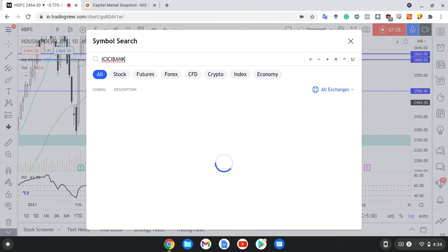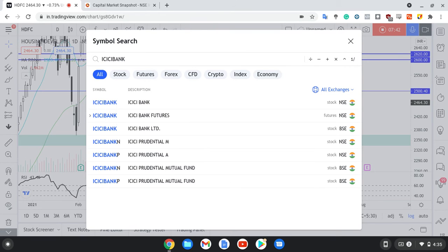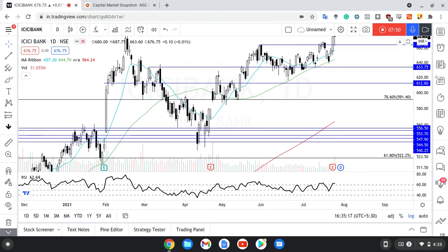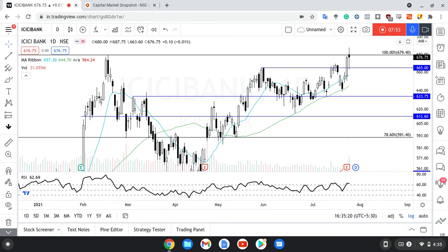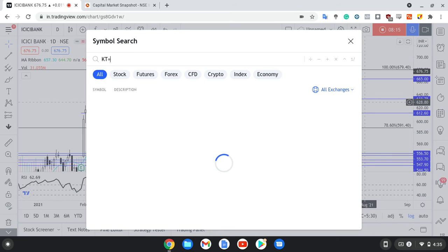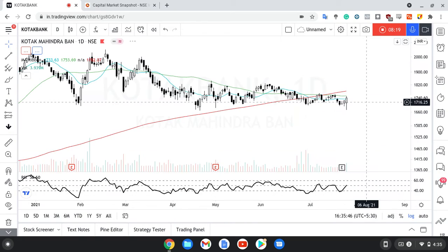Next stock is ICICI Bank — thoda overshoot ho gaya hai. This is actually a new device that I'm using so mic bhi thoda distorted jaisa lag raha tha. Some teething issues might be there. ICICI Bank ne actually ATH kiya tha, which is very very interesting to see. The high that ICICI Bank made was 687.5. 50 MA bounce tha, phir Friday ko it closed sharply above the 13 MA as well. Now we are looking at it taking resistance from the previous ATH — it has actually closed below the previous ATH. RSI is above 60, which is a good sign.